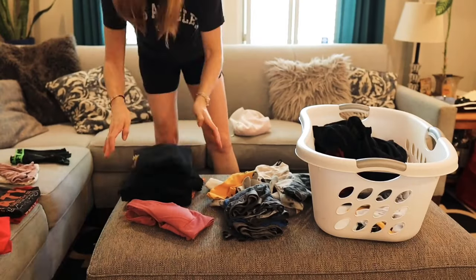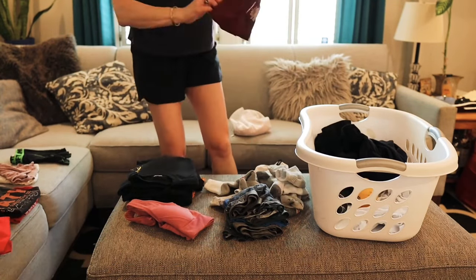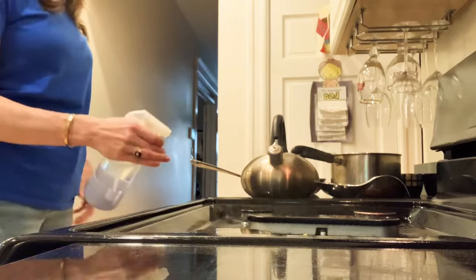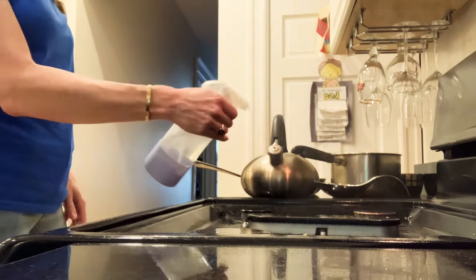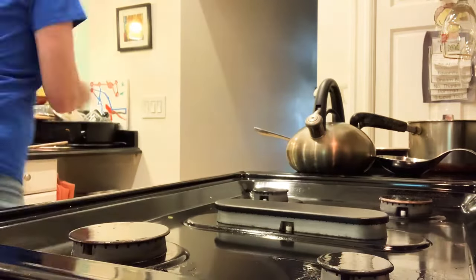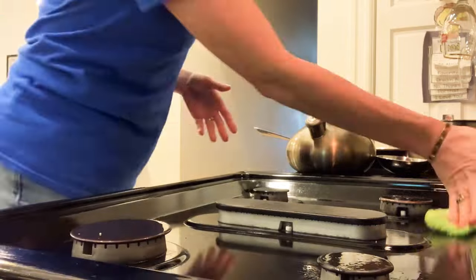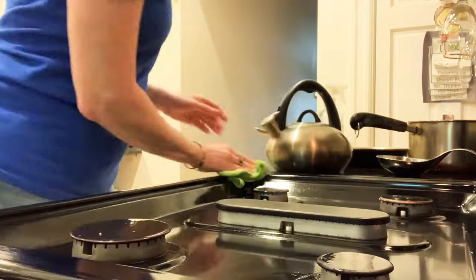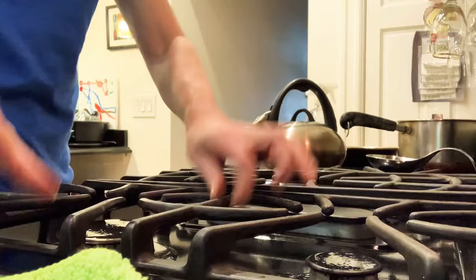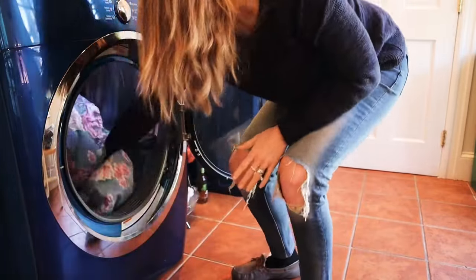The next habit of tidy people is that they break up their tasks. If I need to clean the stovetop, I'll spray it down liberally and then walk away and come back to wipe it later. Or I might add toilet bowl cleaner to the toilet before bed and wipe it out in the morning. I also do this with laundry — put a load in the washer in the morning and move it to the dryer in the evening. I'm breaking up tasks throughout the day to save time and energy.